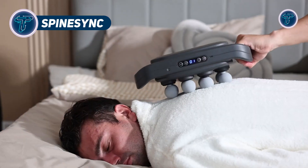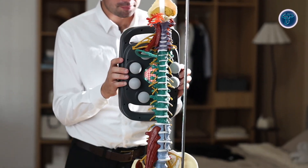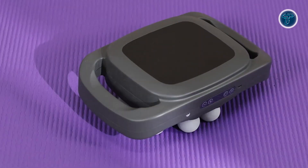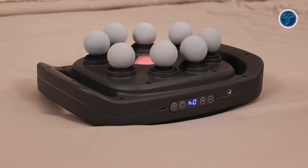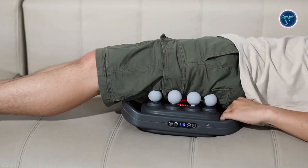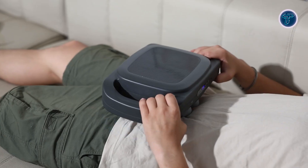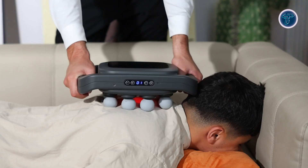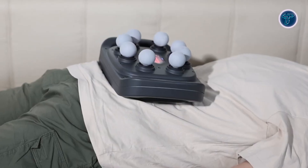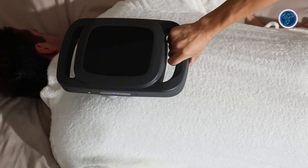The Spinesync full spine massager is a modern therapeutic device engineered to deliver complete back relief through ergonomic design and intelligent technology. Contoured to match the natural curve of the spine, it provides deep contact across the entire back, targeting key muscle groups to ease stiffness and fatigue. The device features multiple massage modes, including vibration and soothing heat therapy, enabling users to customise their experience based on comfort and intensity preferences. Its lightweight and portable design makes it convenient for use at home, in the office, or while travelling.